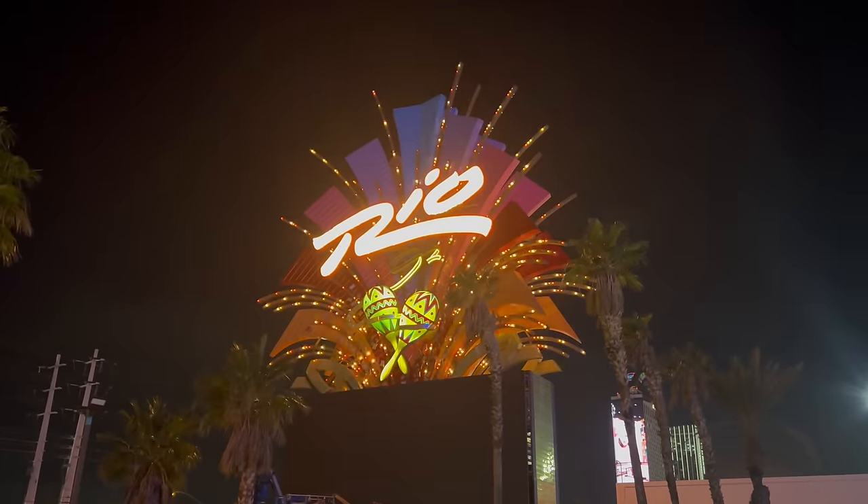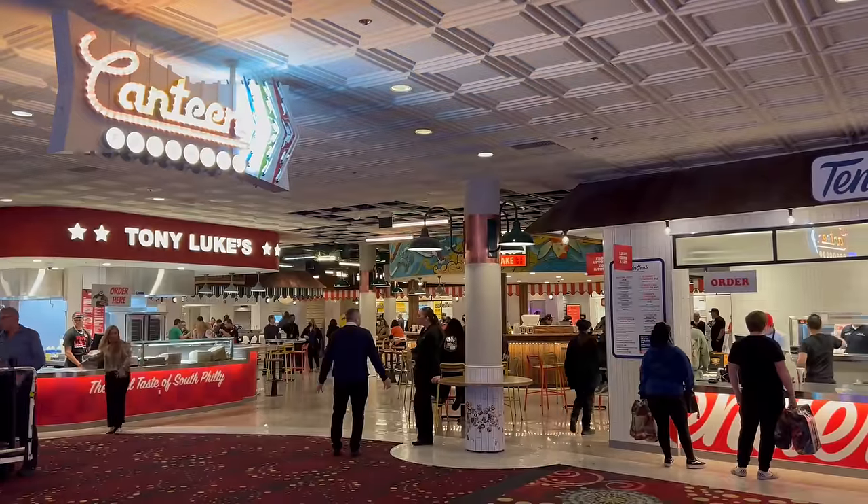Hello friends, it's me, Shin, and today I'm coming to you from the Rio Las Vegas where we're checking out the newly opened Canteen Food Hall. Super excited to have you along with me. Let's check it out.